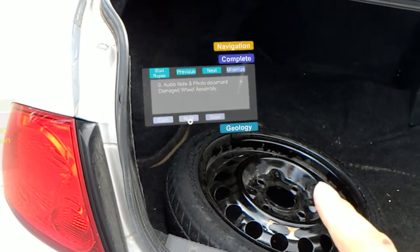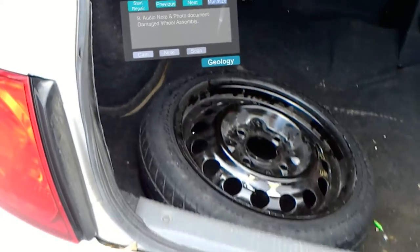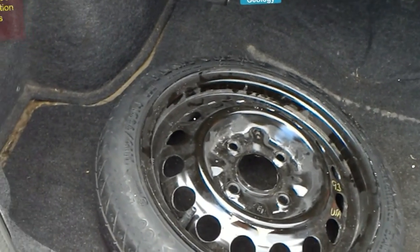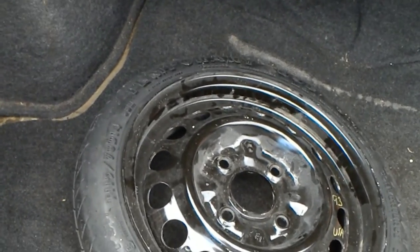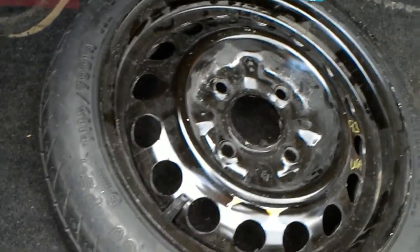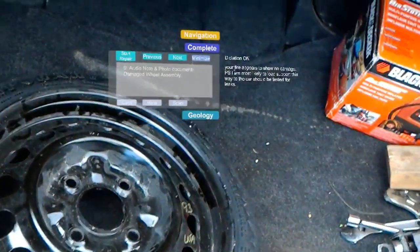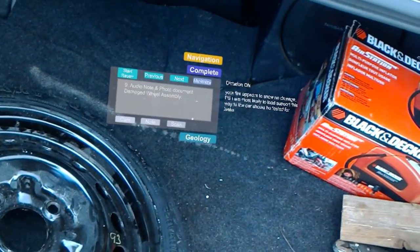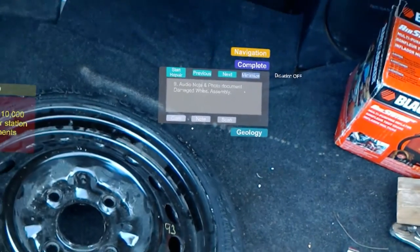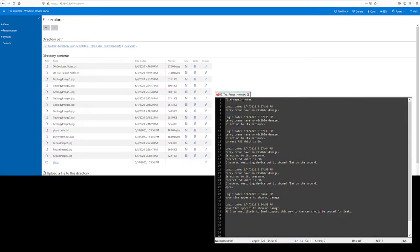This is an example of using voice to text to record the condition of the tire. The tire appears to show no damage. The PSI is most likely too low to support the weight of the car and should be tested for leaks. Dictation turns off automatically after a set time. The text file is stored on the HoloLens for later revision.